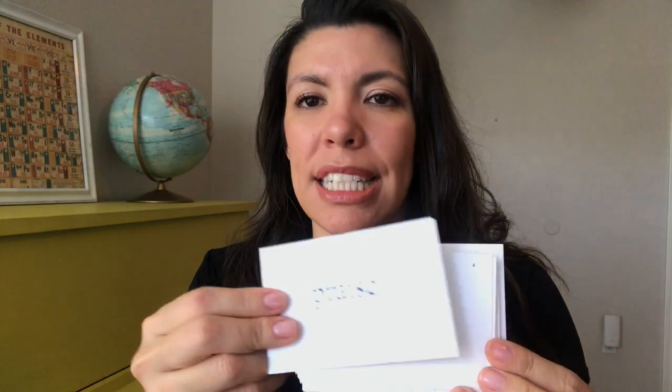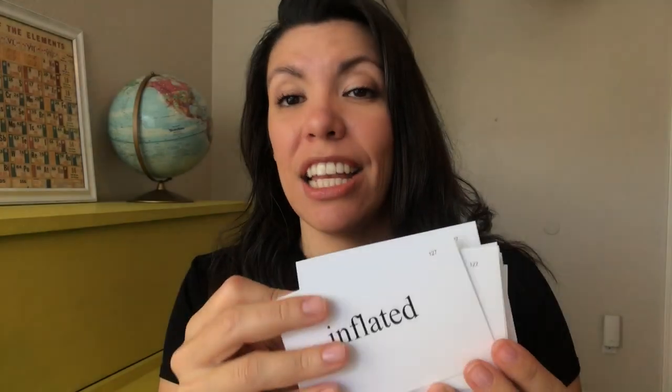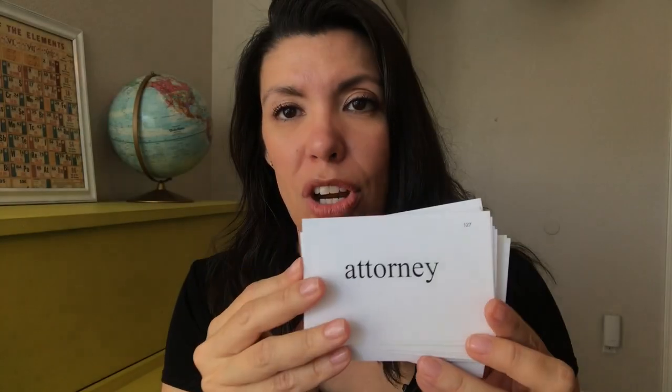How you can use the vocabulary cards to see where a child is on the book list: take a random stack — for example, this is the first book with vocabulary, The Life of George Washington. Quiz them on the cards. If they get more than 80% wrong, that book is probably at their frustration level and you need to move back. If they get more than 80% correct, that book is probably at their reading level and would be a great place to start.